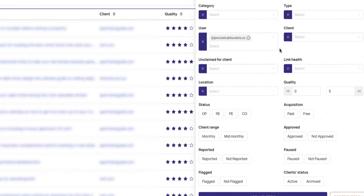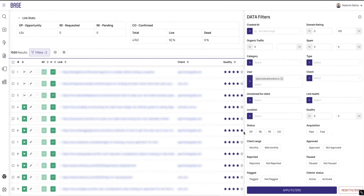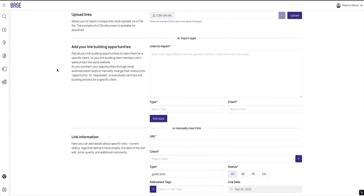On top of that, Base automatically updates crucial SEO metrics like organic traffic, domain rating, and spam values. That way, you have the most up-to-date data to streamline your link building strategy. So if you want to steer clear of backlink disasters and create a better backlink management system, just hit that buy now button.